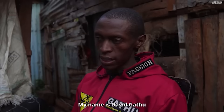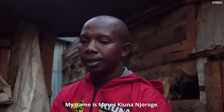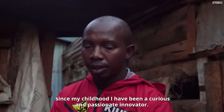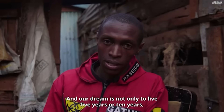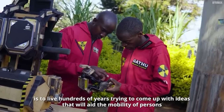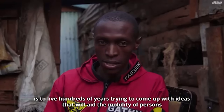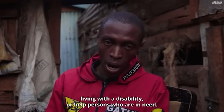David Gathu, 30, and Moses Kuna, 29. "I'm David Gathu Ujeri. I am an innovator, a maker." "My name is Moses Kuna Njaroge. Since my childhood, I've been a curious and passionate innovator." Their dream is not to live just five or ten years, but hundreds of years coming up with ideas that aid the mobility of persons living with a disability or help persons who are in need.